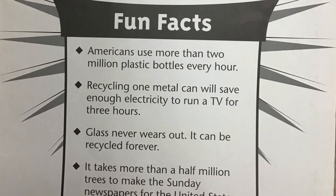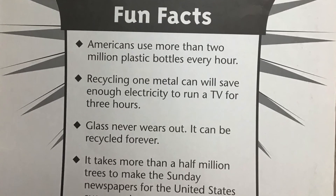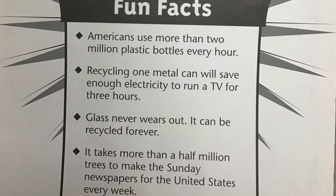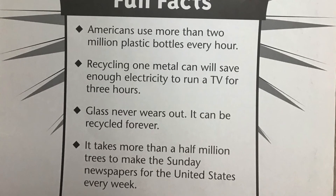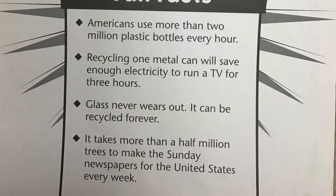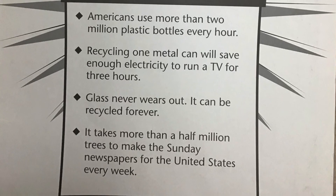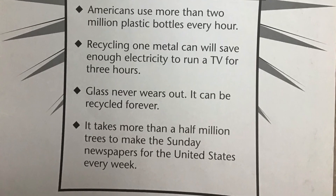Fun facts. Americans use more than two million plastic bottles every hour. Recycling one metal can will save enough electricity to run a TV for three hours. Glass never wears out — it can be recycled forever. It takes more than half a million trees to make a Sunday newspaper for the United States every week.